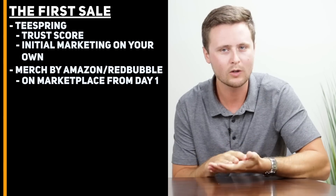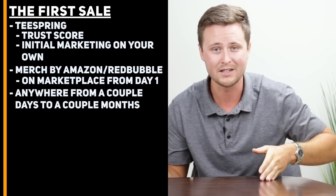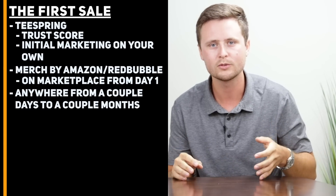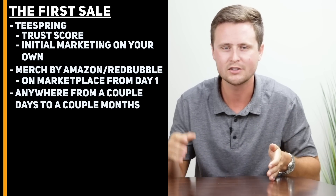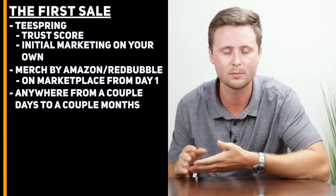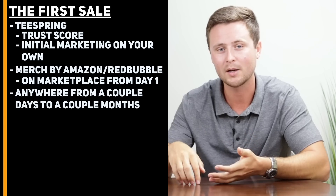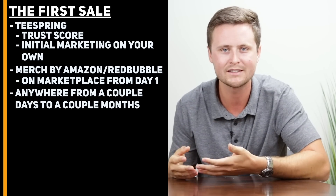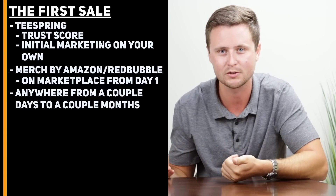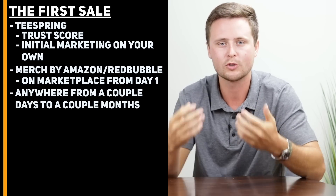Coming back to how long does it actually take to see your first sales: I have seen it anywhere from a couple of days to a couple of months. This is based on a few different variables, but if you're following this full strategy, you'll likely see your first sales within a couple of days to a couple of months. You can ask around in the comments to see how long it's taken for others. I love that people come back to the videos and share how long it's taken for them to get their first sales, just so others can be reassured that this actually works.